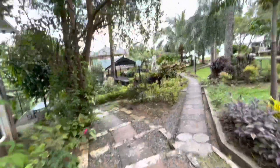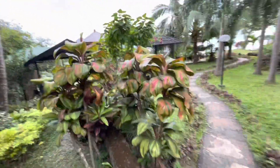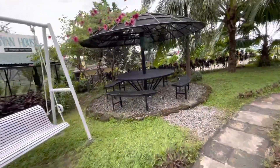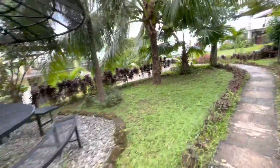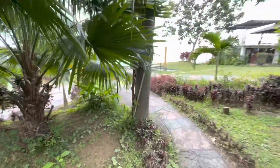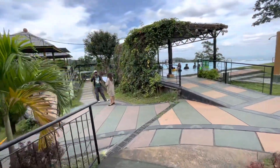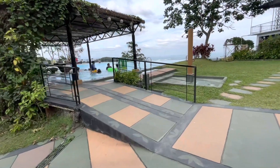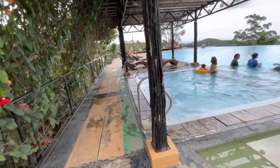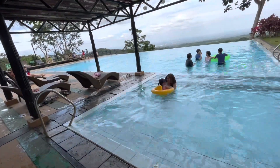But let me bring you first to their swimming pool before I show you our villa. Here is their swimming pool — my kids are there with their cousins enjoying their swim. When we went there, it was just us plus the other family who was using the pool.